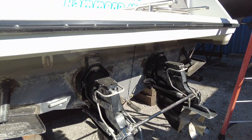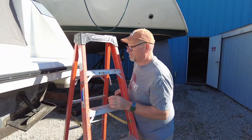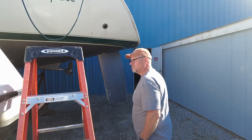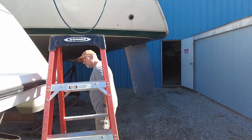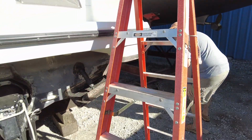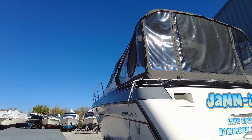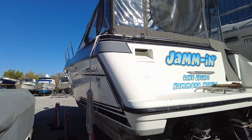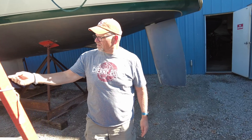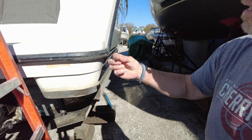We're going to have them scuff our bottom paint and redo that. Before we retire and move up to Michigan, we're going to do a total strip and start from scratch. We've got to figure out something for that corner.